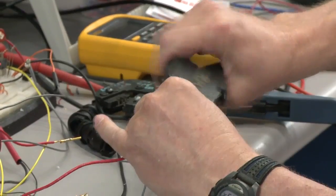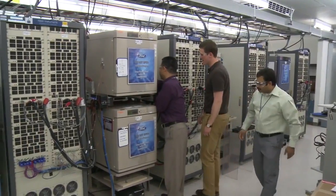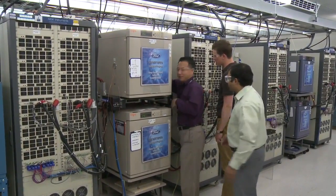Battery and energy storage technology development here at Ford goes back all the way to the days of Henry Ford and Thomas Edison. Hi, I'm Ted Miller of Ford Motor Company. Today we're in our Research and Innovation Center in our battery test laboratory.